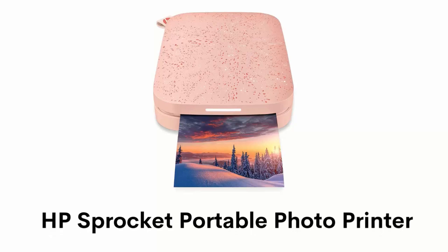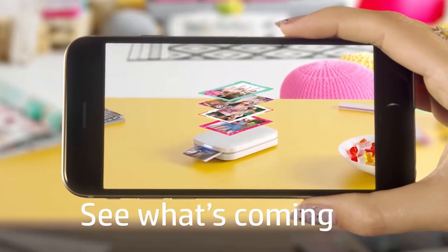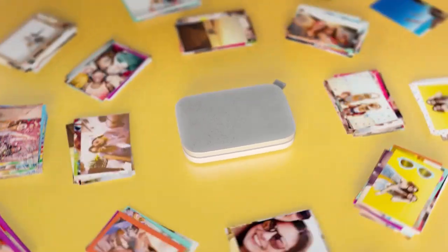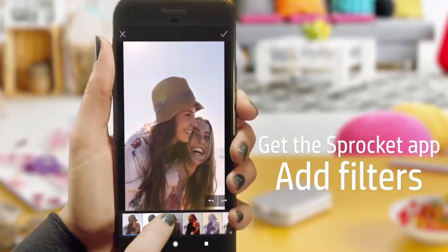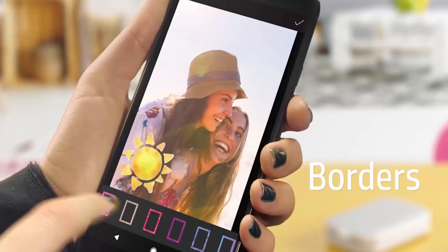Number 2: HP Sprocket Portable Photo Printer. It has zero ink technology and its glossy sticky back photo paper has colors embedded inside for amazing resistance to water, smudges and tears. With the free HP app, you can customize your snaps with cool editing and you can apply stickers, borders and emojis.